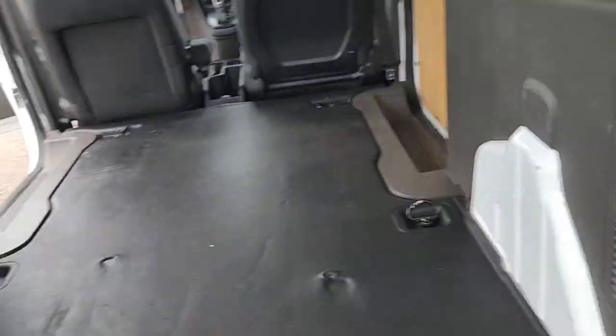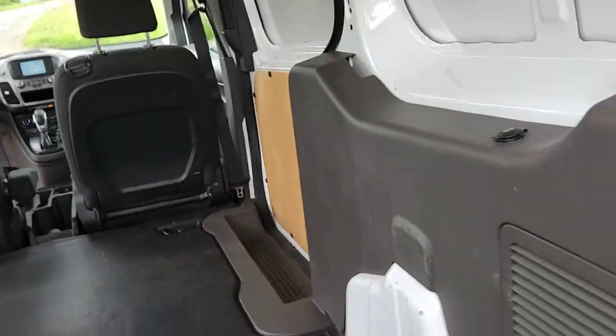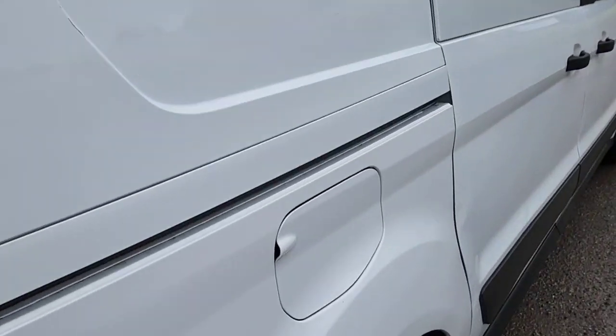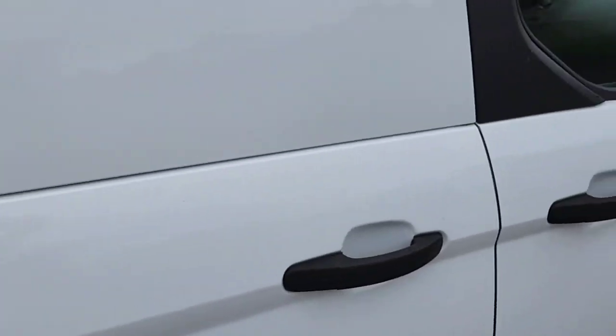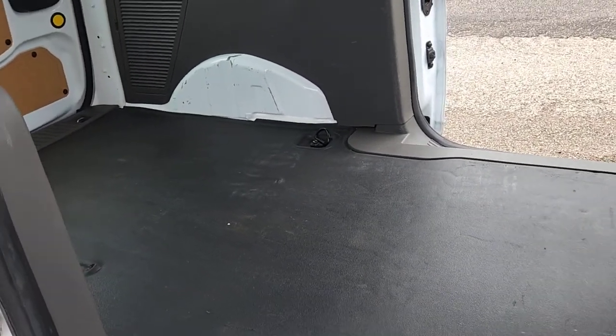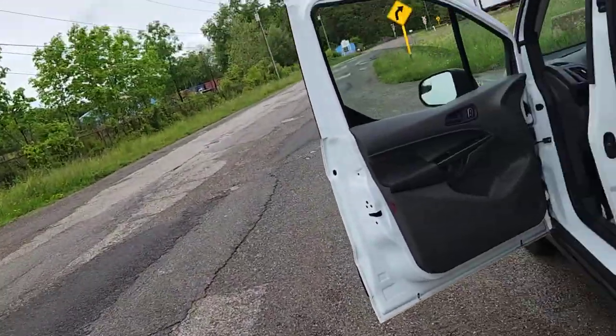Lights are in good shape. Some sort of mark was made on the floor, but it's a cargo van. That's the third brake light. All the doors work. I'll try and peek underneath it — it's rainy and muddy here.